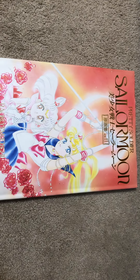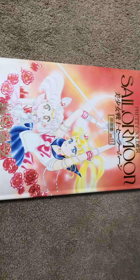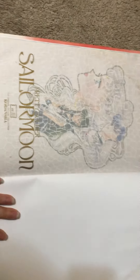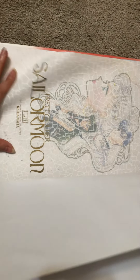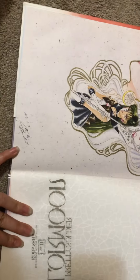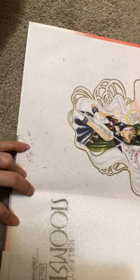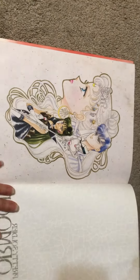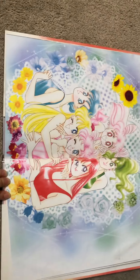Pretty Soldier Sailor Moon — this dates back to the 1990s when Sailor Moon was first made. We're going to be looking at books. This is originally made in Japan by manga artists, dated March 7, 1994. There are no words in this book, so it's basically just pictures.